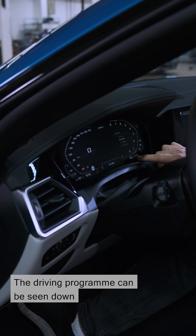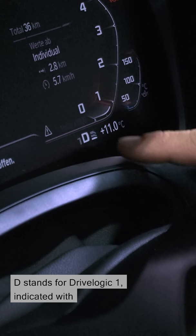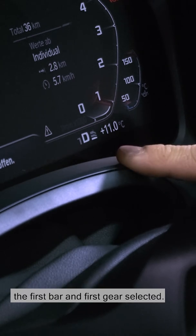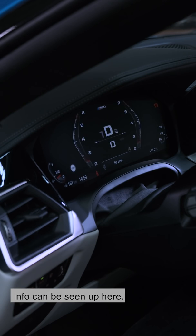The driving program can be seen down here in the combined display. As you see, D stands for drive-logic 1, indicated with the first bar and first gear selected. In the track display, all the info can be seen up here.